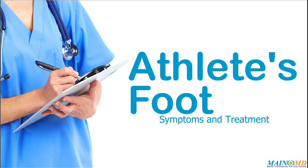Athlete's foot is an infection of the feet caused by fungus. The medical term is tinea pedis. Athlete's foot may last for a short or long time and may come back after treatment.